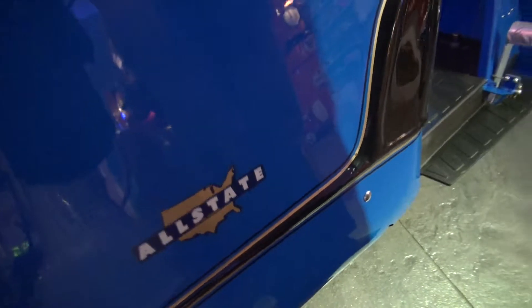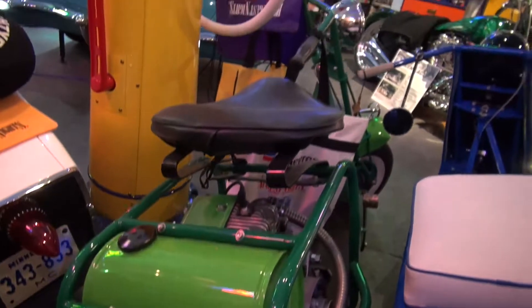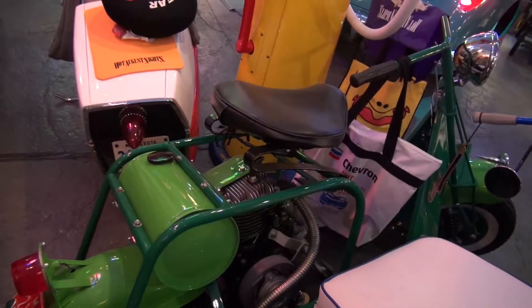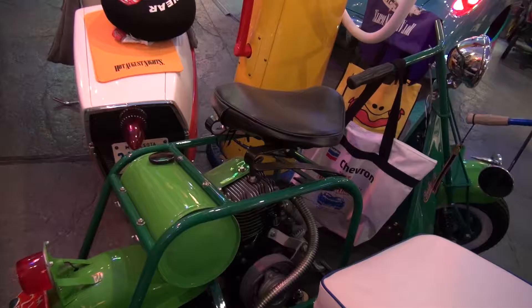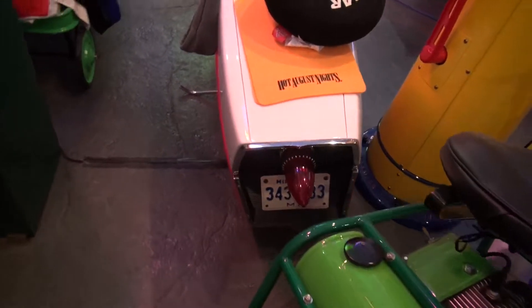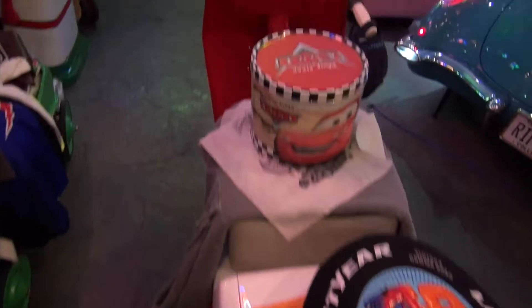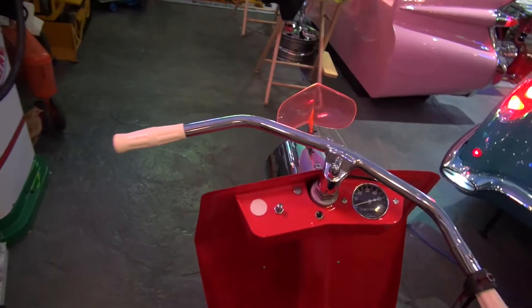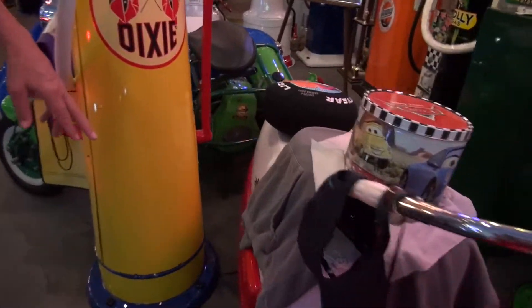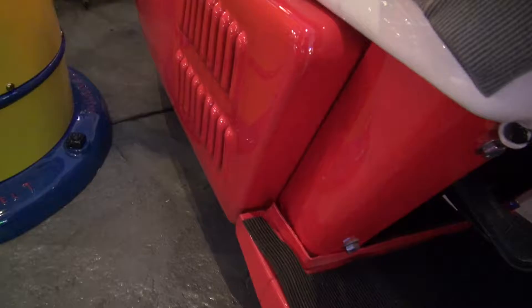This next one here is made by Cushman — that's called a Highlander model. Now Cushman Manufacturing, they made this next scooter that's an Allstate. The model was called an Alligator. But this is the one they made for Sears and Roebuck, and if you look here on the side, there's louvers on the side to vent the engine.